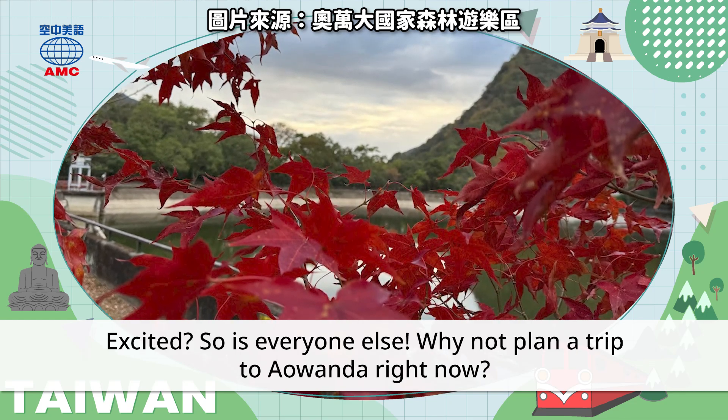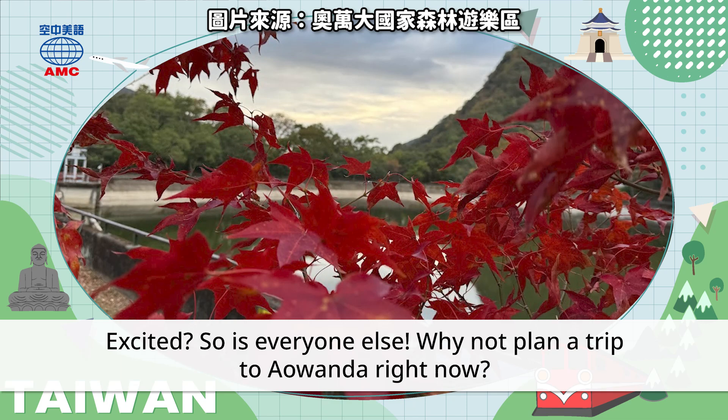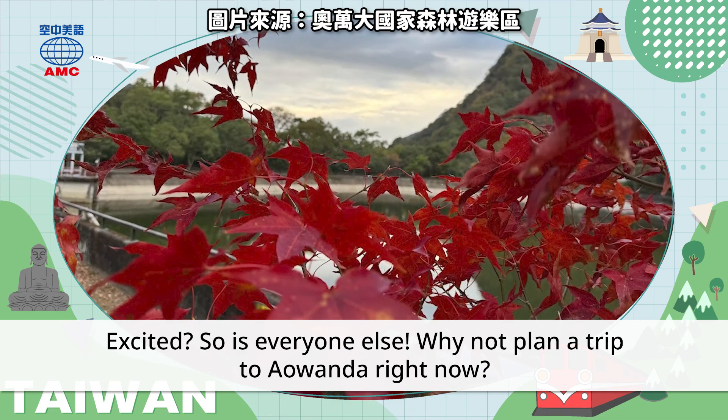Excited? So is everyone else! Why not plan a trip to Awan Da right now?